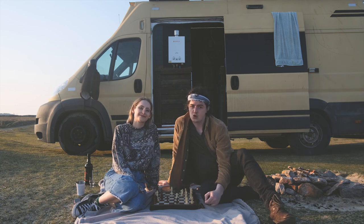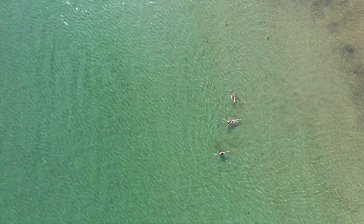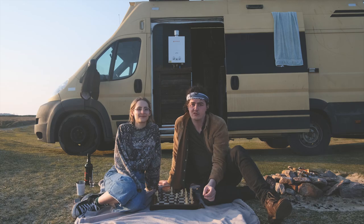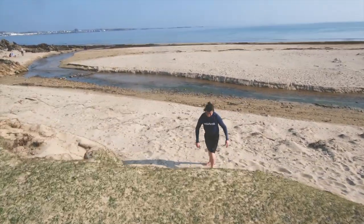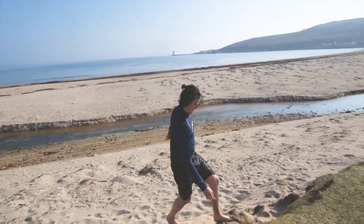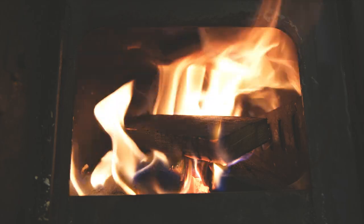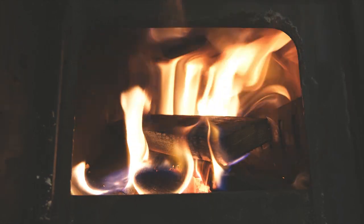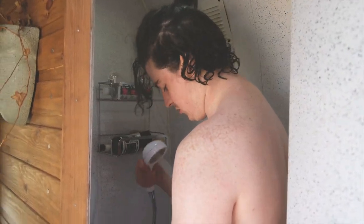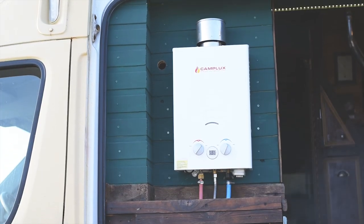The third thing we love about our van conversion is our shower. Roxanna and I love to do a bit of wild swimming when we're out in the van, and there's nothing better when you come in from that water — bear in mind we live in Scotland and it doesn't matter what time of year it is, the sea is always freezing. When you come into the van and the fire's blaring, it's nice and cozy, and then you jump into a hot shower — there is nothing better.